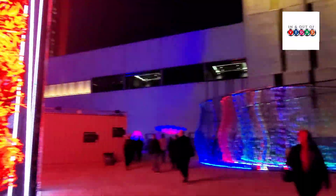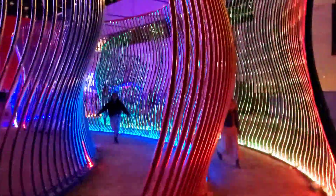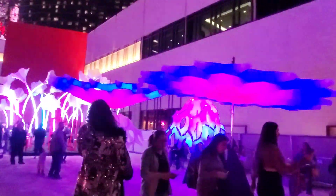Transfix features over 40 large-scale art pieces, and its style has been likened to the arts and music festival called Burning Man. I'll put the names of the artists and the art pieces as we walk through.